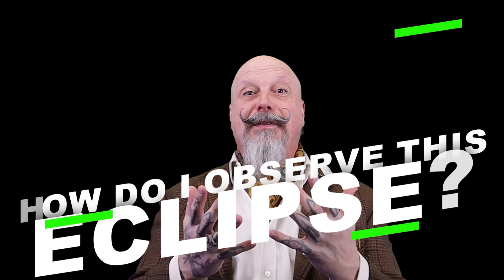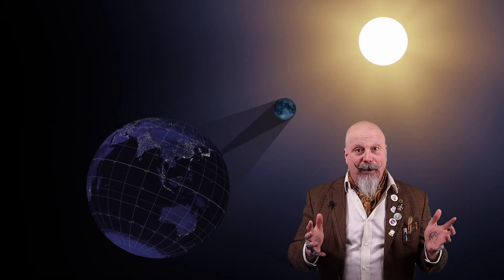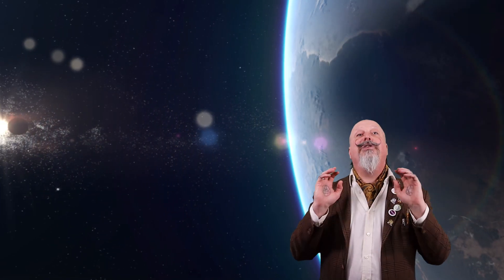In this video, we answer the question: how do I observe this eclipse? The last total solar eclipse in our area occurred in 1925, and there won't be another one until 2144. April 8th, 2024 marks a legitimate once-in-a-lifetime opportunity to observe a total solar eclipse.